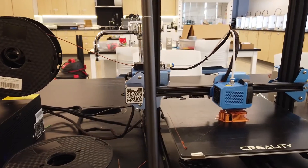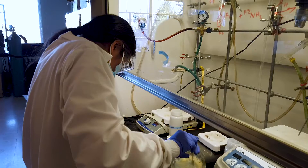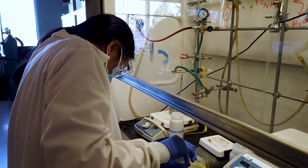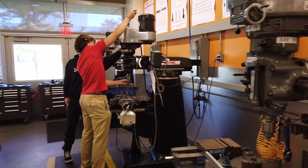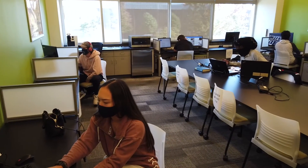Engineering Hall is filled with state-of-the-art technology for clinic labs and hands-on classes. Our engineering program covers six disciplines, including biomedical, chemical, civil and environmental, electrical and computer, mechanical, and engineering entrepreneurship.